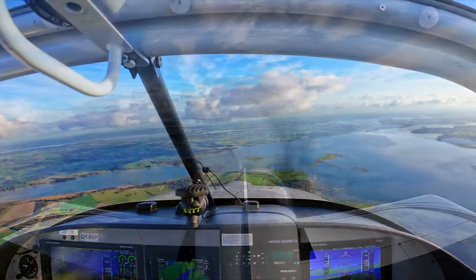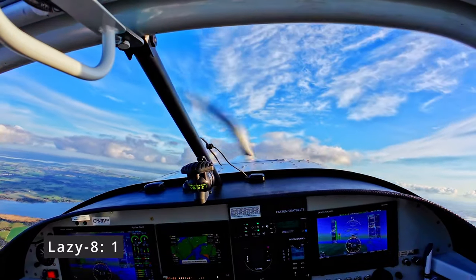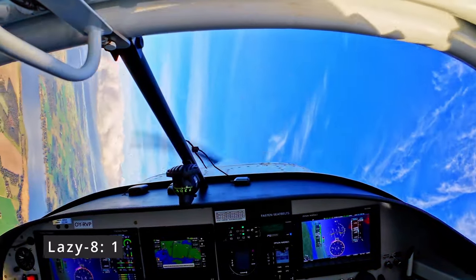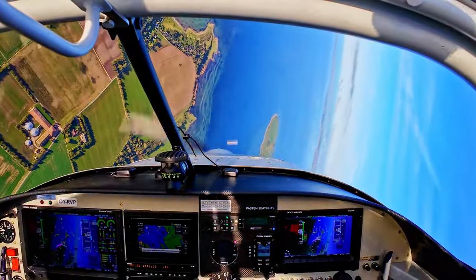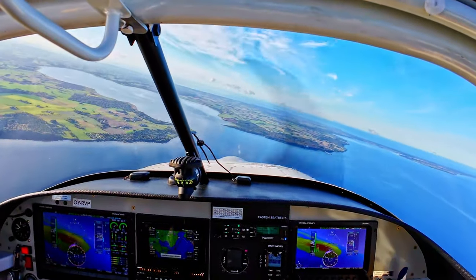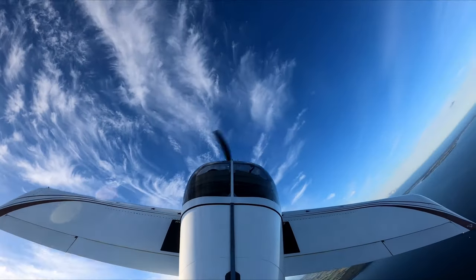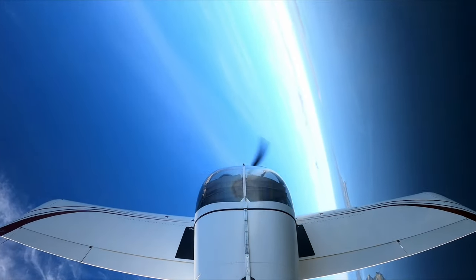Now doing a lazy 8 — more than 90 degrees bank on the top. This requires some hand and feet coordination. Coming up again, more than 90 degrees — maybe 110 degrees on the top — and then reversal course back southbound.